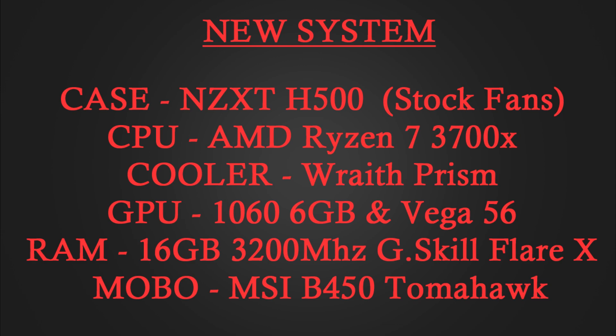My new system is an AMD Ryzen 7 3700X, tested at first with both stock and Precision Boost Overdrive enabled, and I just switched to PBO for the rest of the video. It's in an NZXT H500 mid-sized case. For this video I tested it with the same GTX 1060 from my previous build, but I also upgraded to a Vega 56 and have some benchmarks for that as well. I have 16 gigs of 3200MHz G-Skill Flare X RAM, all running on an MSI B450 Tomahawk.